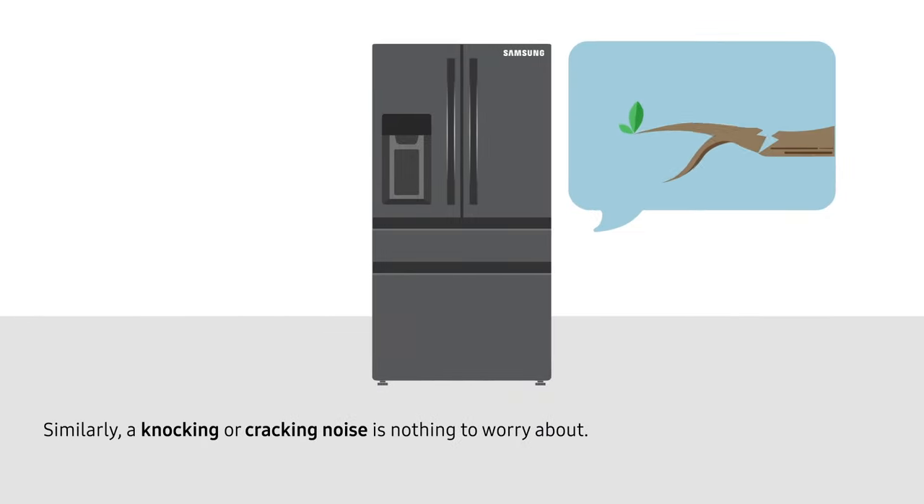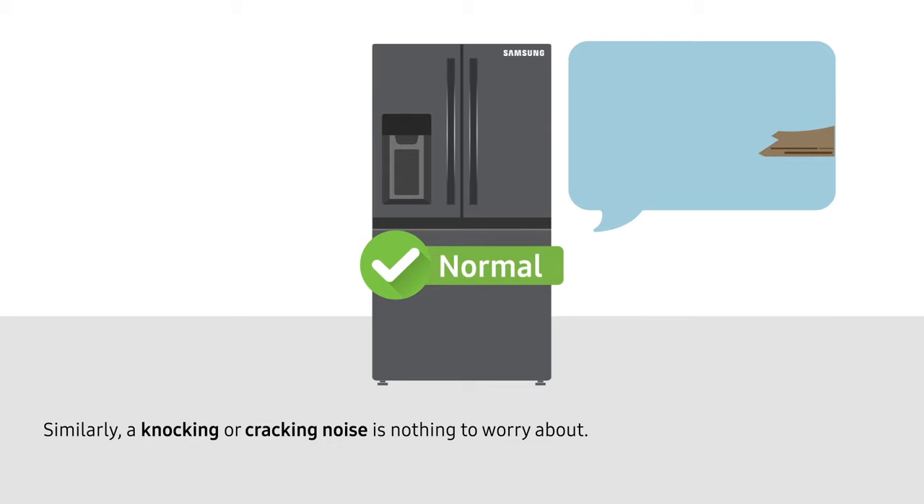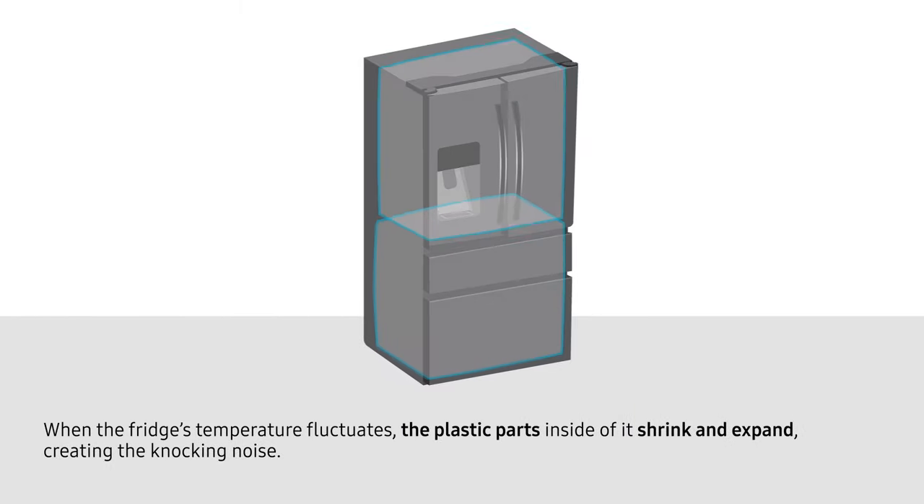Similarly, a knocking or cracking noise is nothing to worry about. When the fridge's temperature fluctuates, the plastic parts inside of it shrink and expand, creating the knocking noise.